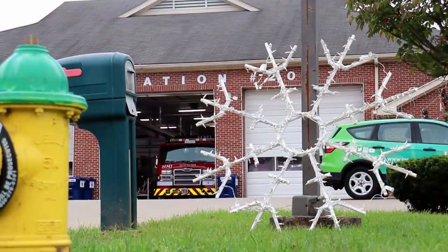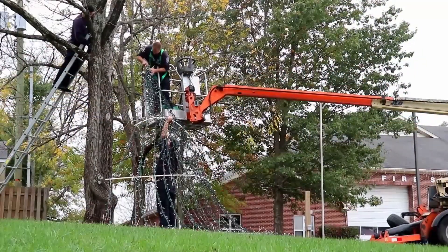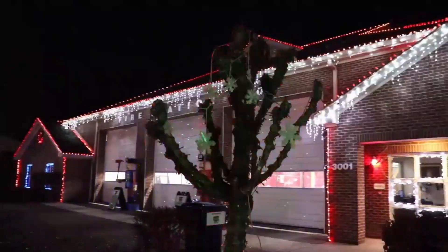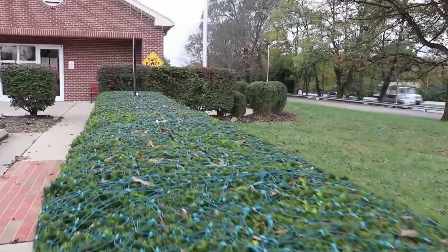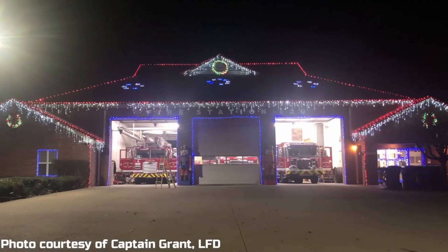Being as intricate a setup as this is, we need to get started pretty early. Generally speaking, we're usually getting the lights out sometime in October, and then throughout the next month the lights go up. Every shift works on it here and there, and usually by mid-November we've got a pretty good idea of where we're at and are pretty much done. It's a team effort — everybody has a hand in it, and it's become quite a big tradition around here.